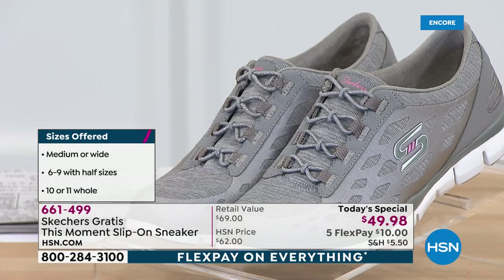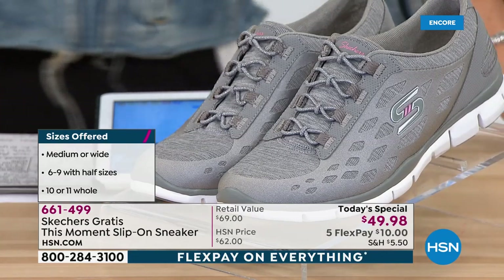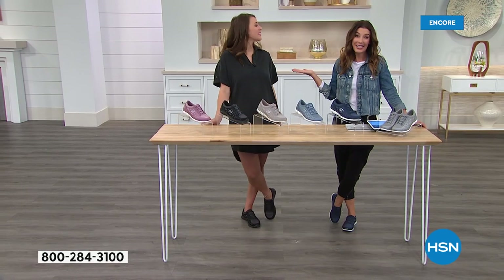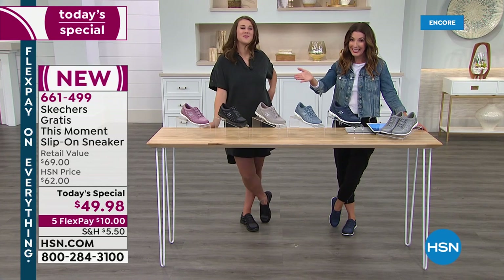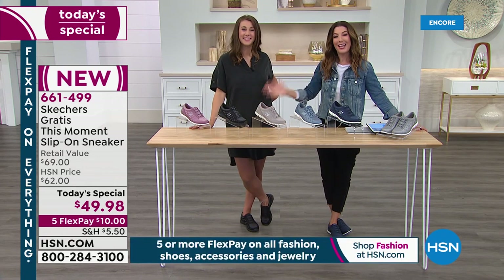If you're brand new to HSN, let me be the first to welcome you. We get to do a lot of fun things here on live television — we get to talk about shoes, which is always one of my favorite subjects. I can never say enough good things about Skechers — they are one of my go-to favorites. You're going to love them. Let's find out why Brenda loves them — Brenda's calling from Virginia, live on HSN with Sarah and Emily.